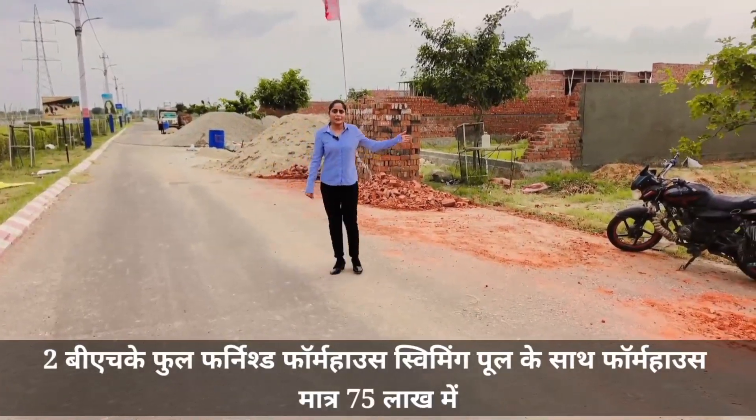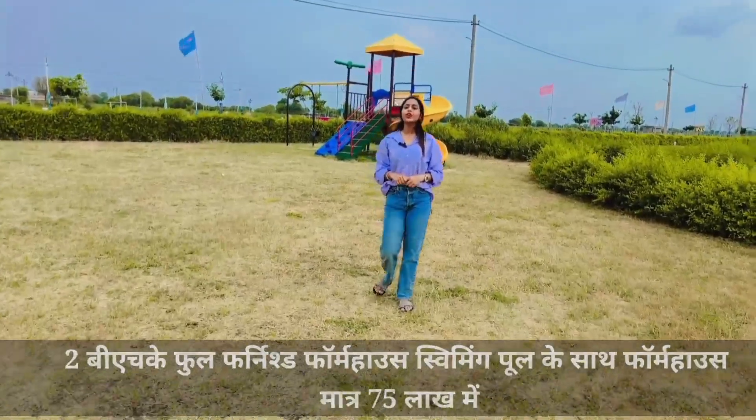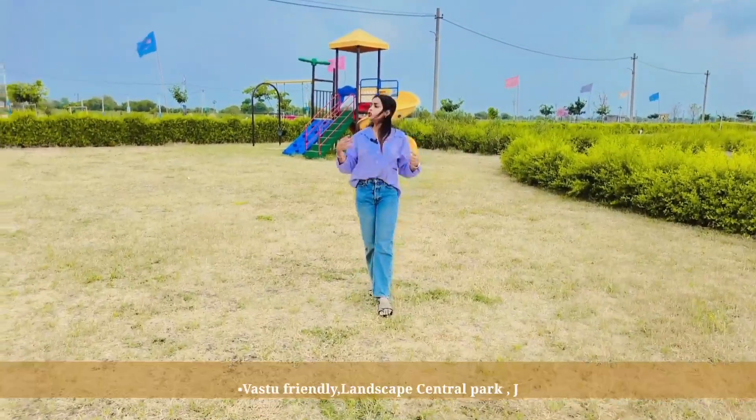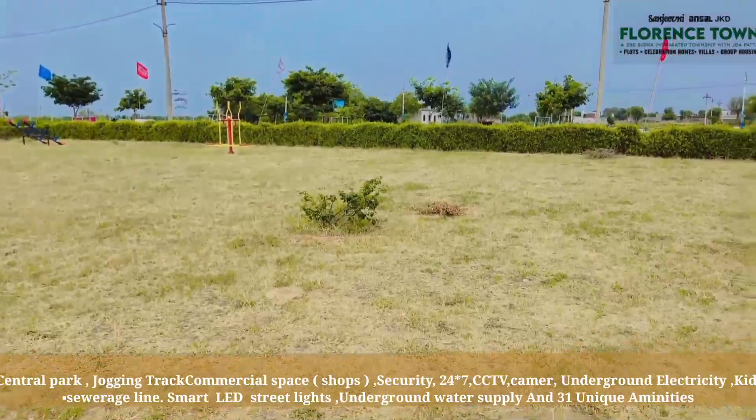If we look at this road and talk about the township, you will have light, water, drainage, CCTV camera, security guard, swings, gazebo, cricket yard, and basketball yard — all will be available.